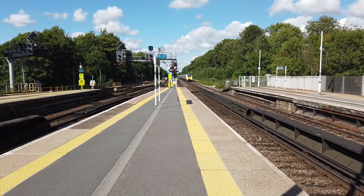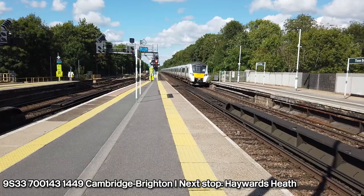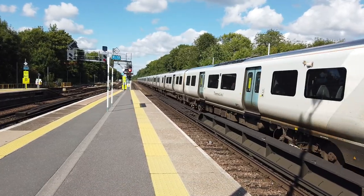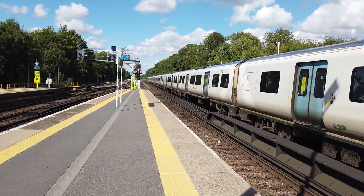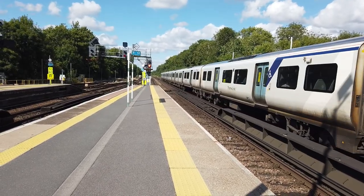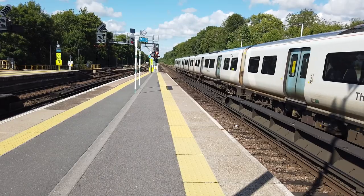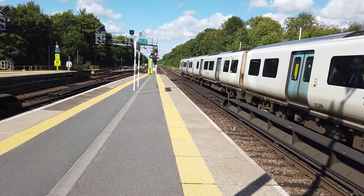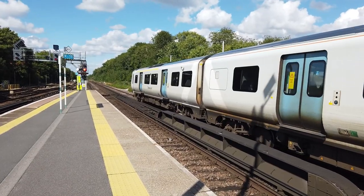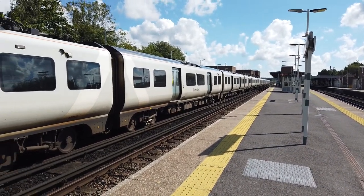As we're arriving now is the heavily delayed 1449 Thameslink service running from Cambridge to Brighton. This is operated by 700143 - nice 12-car set. The train could do with a bit of a wash. As swiftly departing is the 1449 Thameslink service going from Cambridge to Brighton, delayed by about 20 minutes.